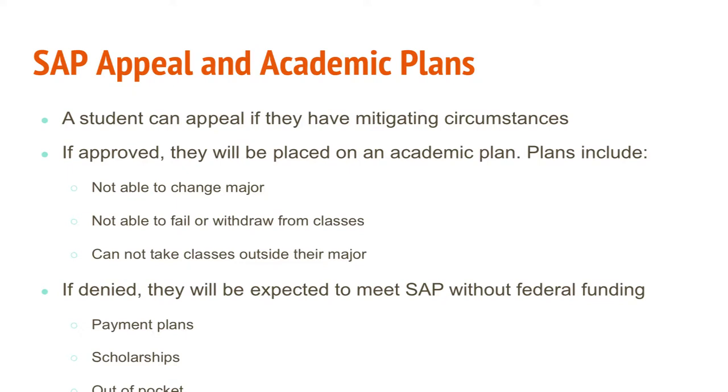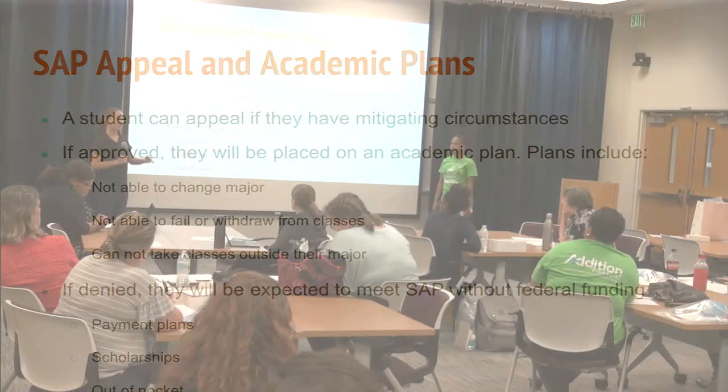This is why students ask faculty not to withdraw them from class — they may be on an appeal plan and must abide by its rules. If they violate the plan, they'll be suspended and possibly unable to appeal the following semester. If an appeal is denied, the student has options: enter a payment plan, seek scholarships depending on which requirement they're not meeting, or pay out of pocket. Once they meet the established academic requirements, they regain financial aid eligibility. Suspension is not necessarily permanent unless the 150% rule applies.